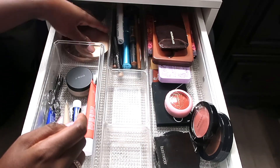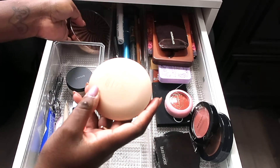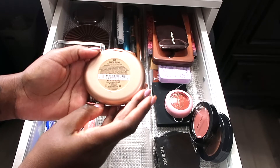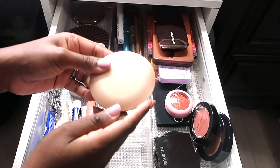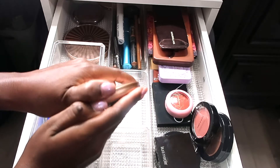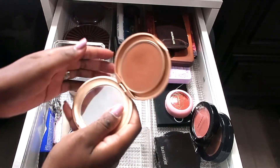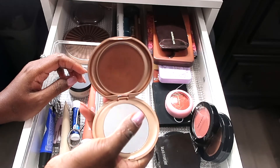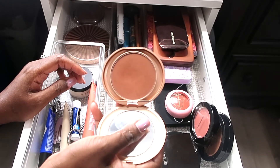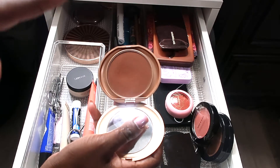This is the Milani bronzer in Earth Glow — I don't even think they sell this anymore, but I'll link it if I can find it. I use this to go under my eyes in my translucent powder, and I put it in the crease of my eyes. On those no-makeup type of days, this definitely goes into my crease area.